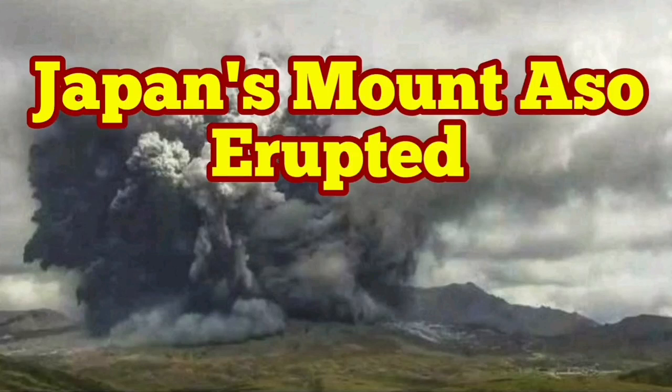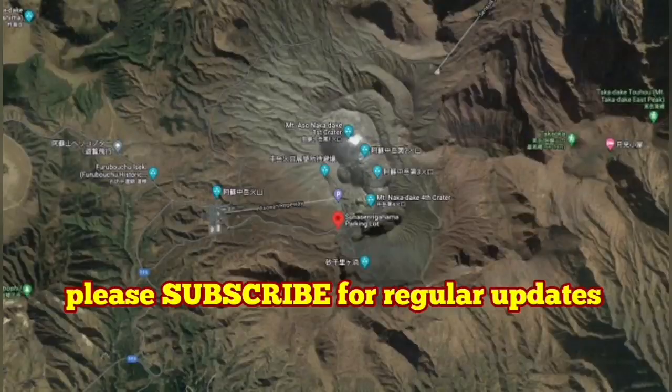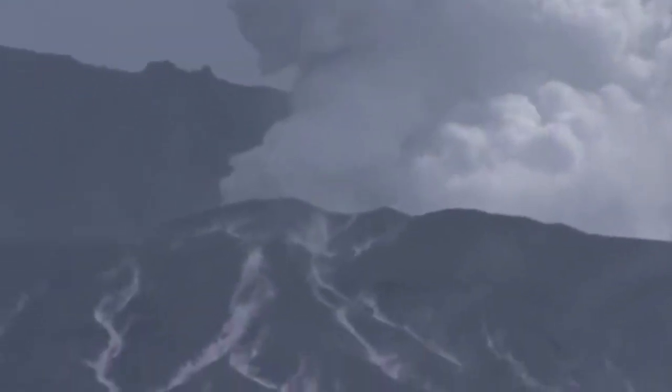Mount Aso, or Aso-san in Japanese, has erupted. We had some activity there — some fumaroles were rising, vapor and steam.